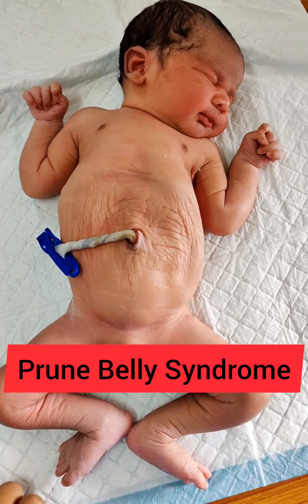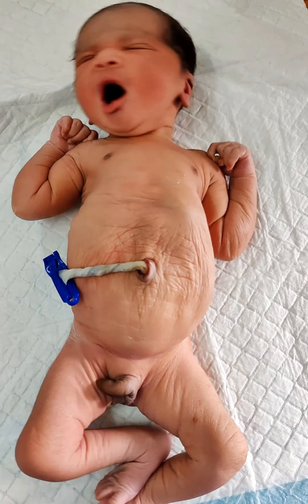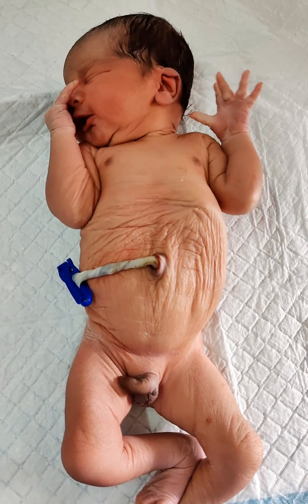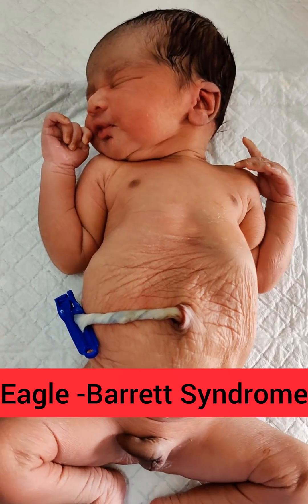Prune Belly syndrome is a rare congenital disorder with an X-linked recessive defect that predominantly affects males. It is also known as Eagle Barrett syndrome.